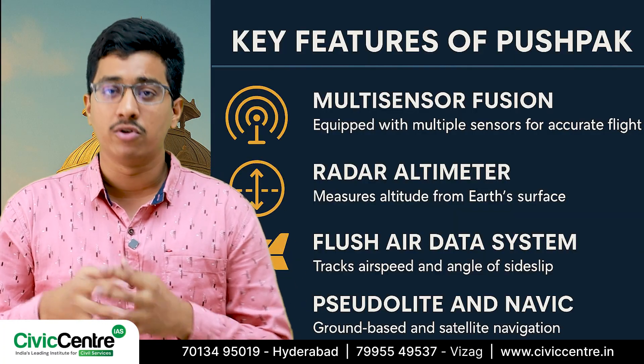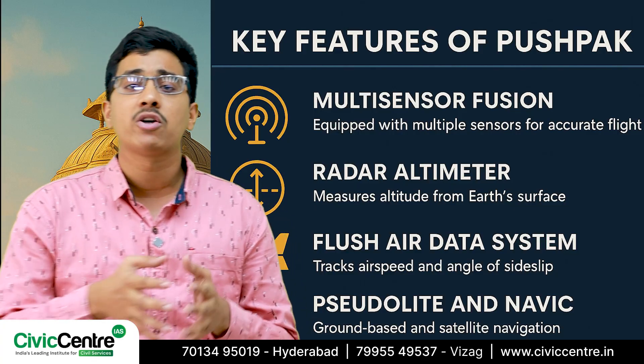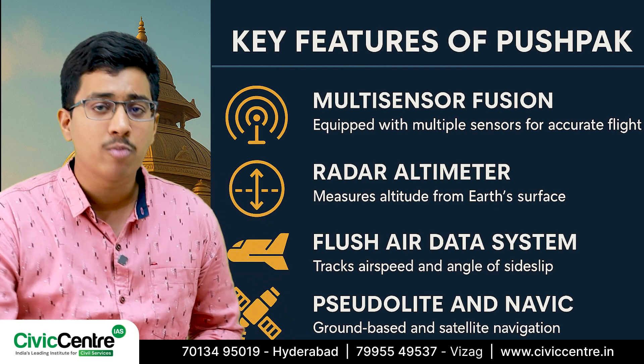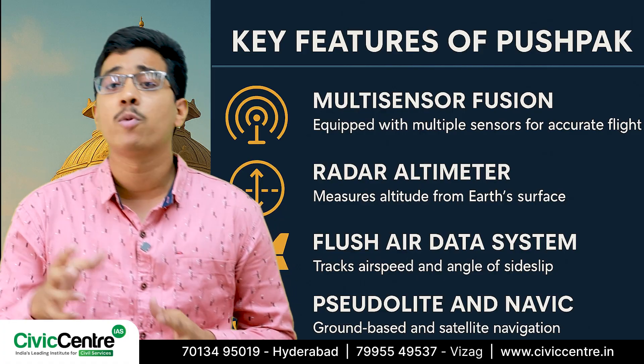Starting with multi-sensor fusion, Pushpak is equipped with multiple sensors to ensure smooth and accurate flight. The inertial sensor tracks the linear and angular movement of the vehicle. Think of it as the vehicle's GPS system, but more precise.